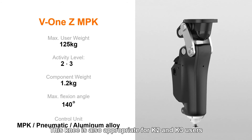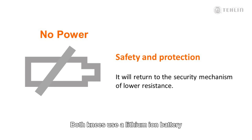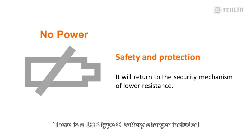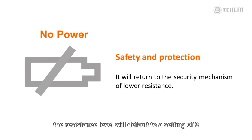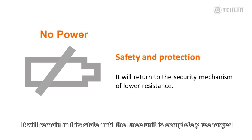This knee is also appropriate for K2 and K3 users. Both knees use a lithium-ion battery with a standard charge lasting up to three days under normal usage conditions. It is recommended that the knee be charged nightly when not in use. There is a USB Type-C battery charger included. The app can display the battery life and there is also a battery indicator light on the knee unit. It is recommended that the battery be replaced every two years. If the knee loses power because of lack of charging, the resistance level will default to a setting of three and the knee will operate like a traditional mechanical four-bar knee. It will remain in this state until the knee unit is completely recharged.